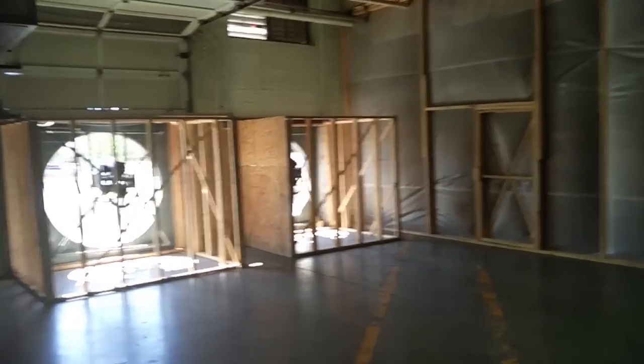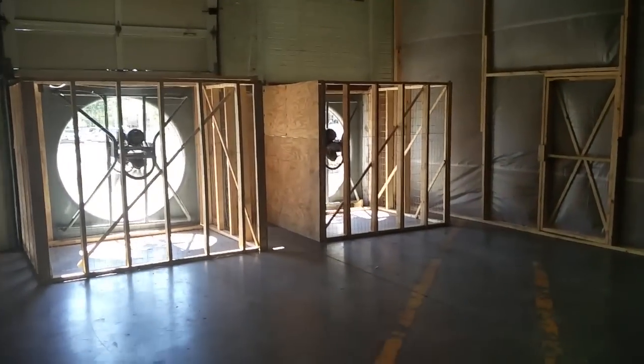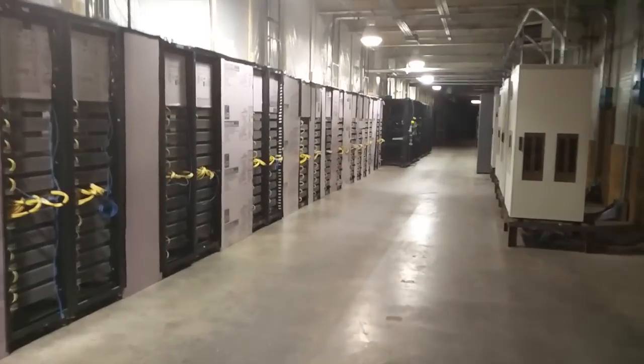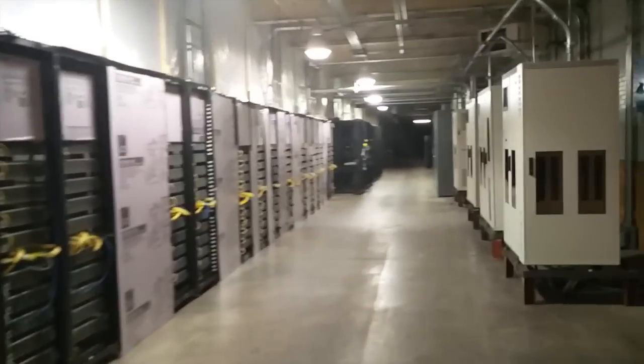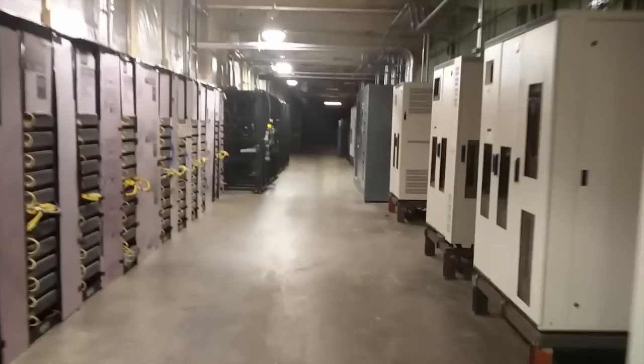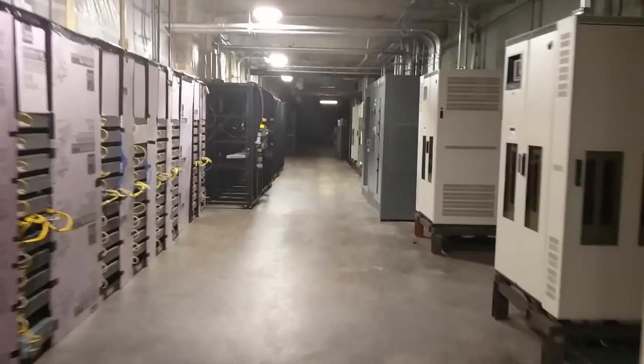Two exhaust fans still humming at 130,000 CFM — they're doing a great job exhausting the heat that our miners create. We've got our cold aisle one about 25% full of SB 35s, and we've got a lot to report on.